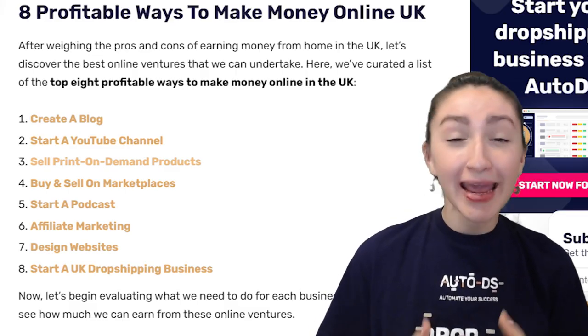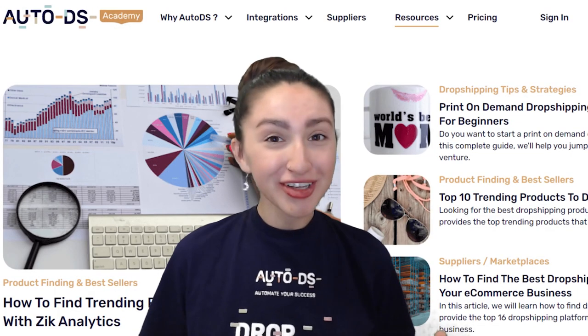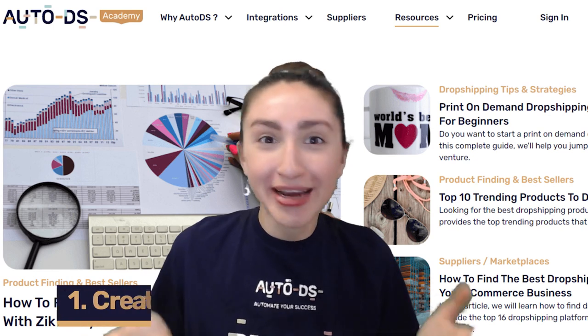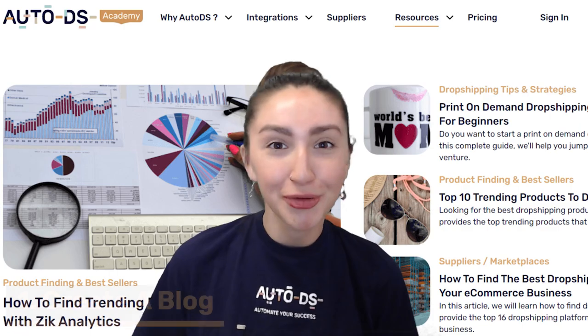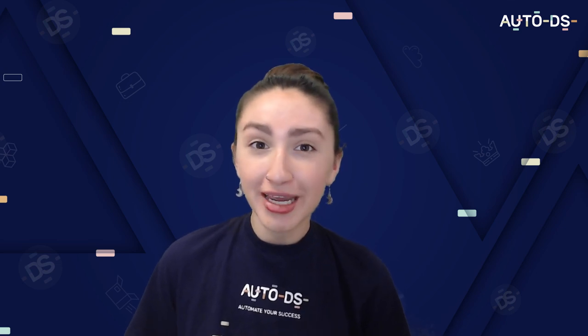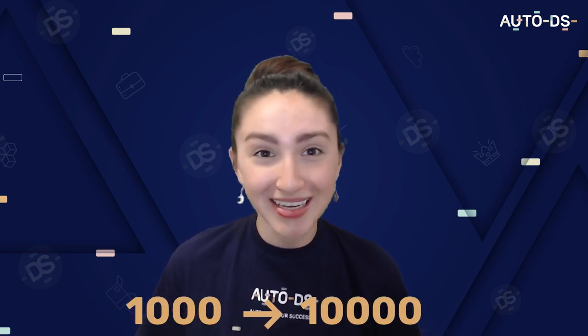So we've covered both the pros and cons of working online in the UK. Let's now have a look at the eight profitable ways to make money online in the UK. Our first online venture can be to create a blog. Creating a blog has become one of the most popular online ventures among people in the UK. According to a survey conducted by Statista in 2020, UK bloggers received between 1,000 to 10,000 visitors on their sites.